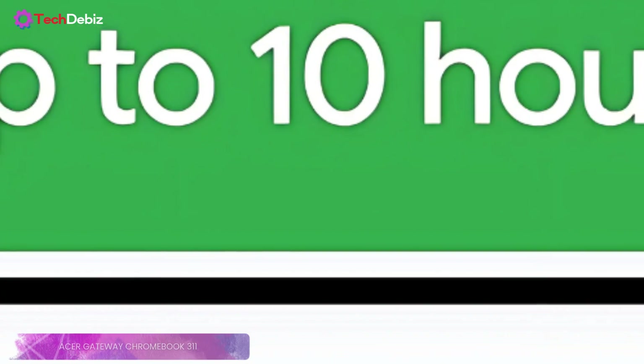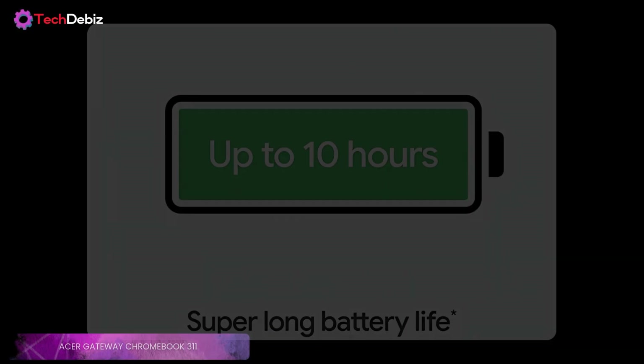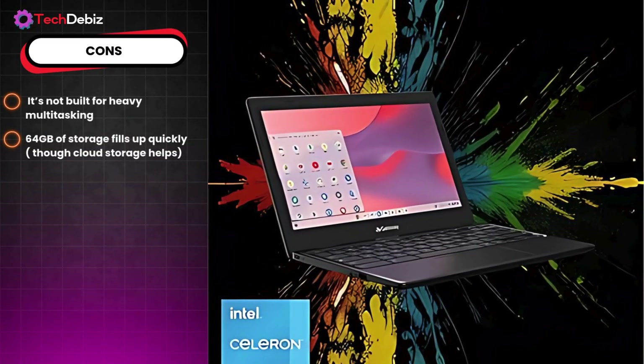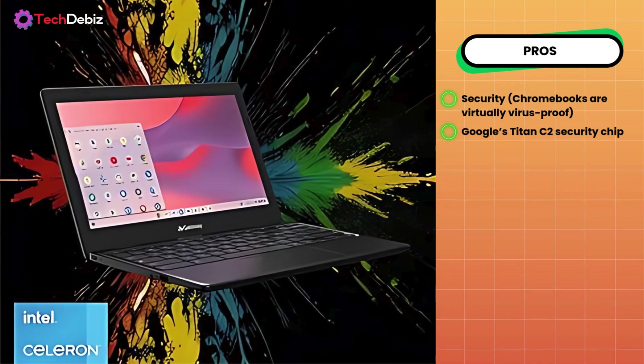What about the battery life? You're looking at up to 10 hours, which easily covers a full day of classes. On the downside, it's not built for heavy multitasking or demanding apps, and 64GB of storage fills up quickly, though cloud storage helps. But the biggest advantage? Security. Chromebooks are virtually virus-proof, and with Google's Titan C2 security chip, your data stays protected.